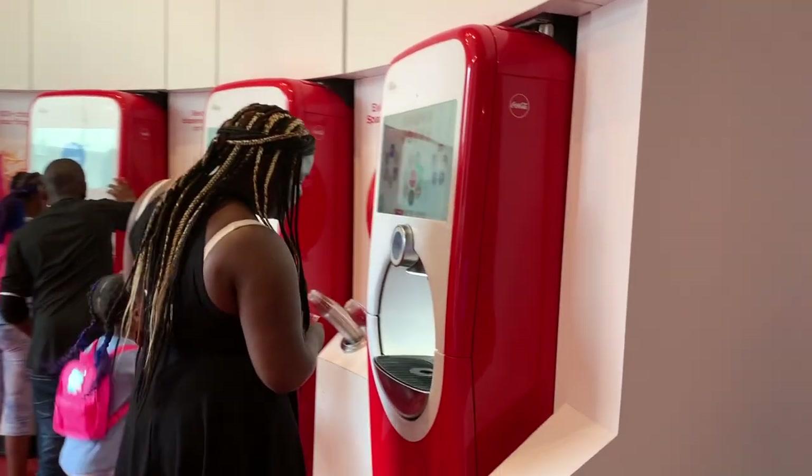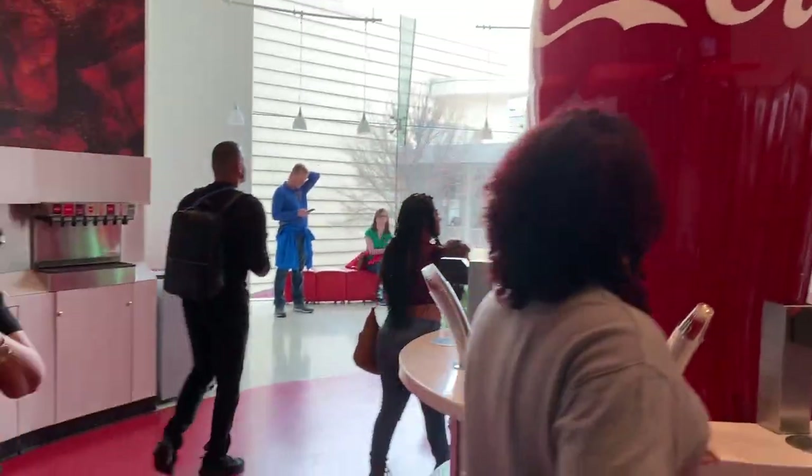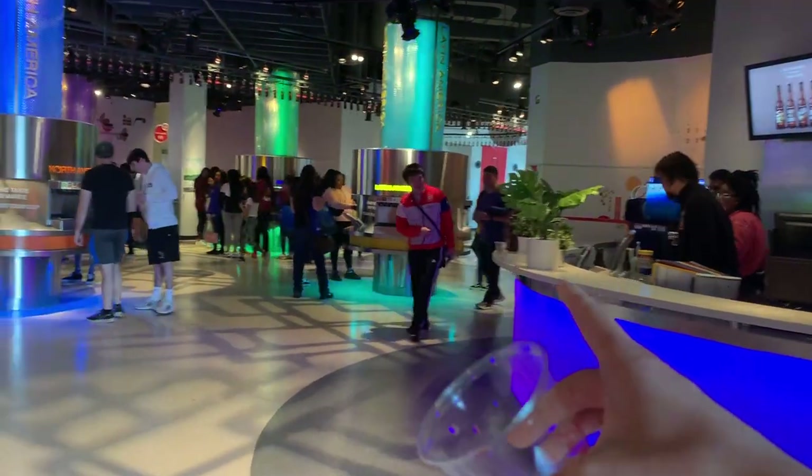We're done with the tasting area, but over here they have a whole area with Coca-Cola machines so you can get any drink you want. The tasting area is probably my favorite so far because we got to taste like dozens of soft drinks from around the world — I tasted at least three or four flavors from each region off camera. Now we're going to the pop culture area.